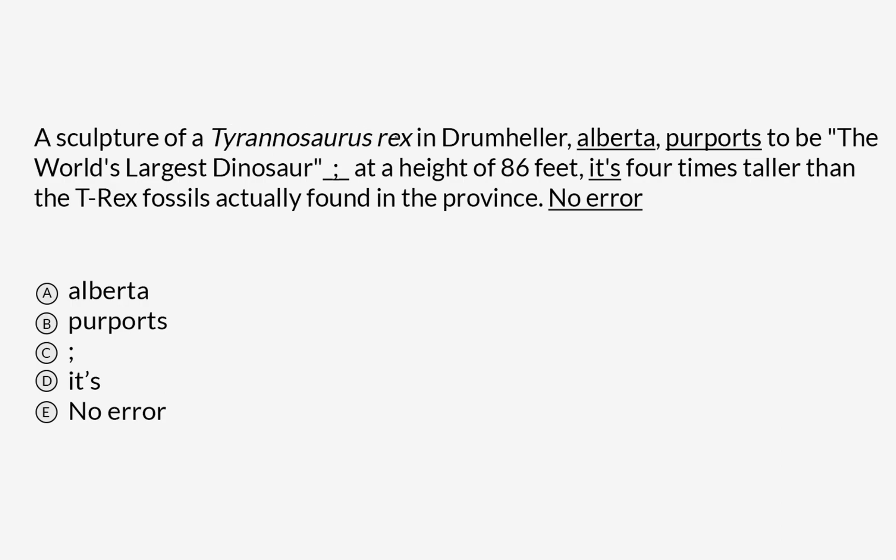A sculpture of a Tyrannosaurus rex in Drumheller, Alberta, purports to be the world's largest dinosaur. At a height of 86 feet, it's four times taller than the T. rex fossils actually found in the province. So this is an error ID question. I want to go through these five underlined options, including no error, and see if there's anything grammatically or stylistically incorrect about this sentence.